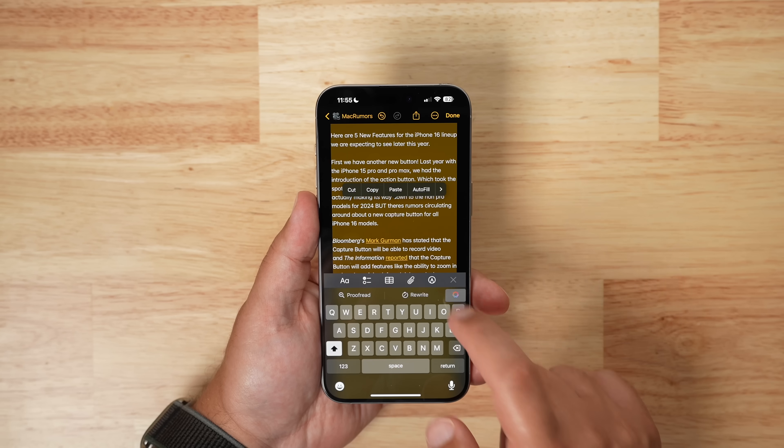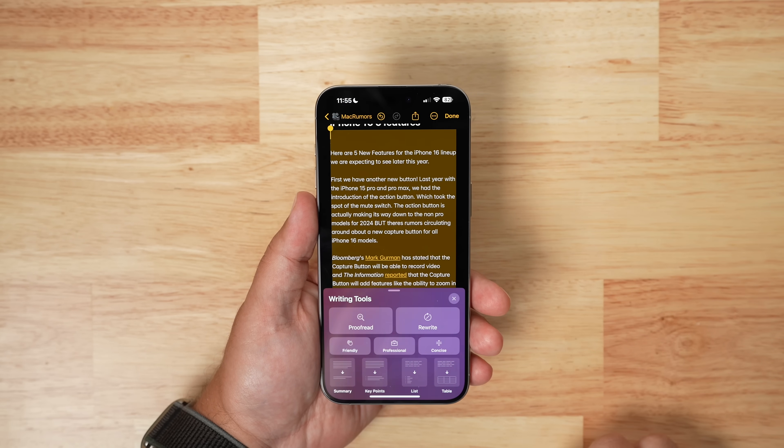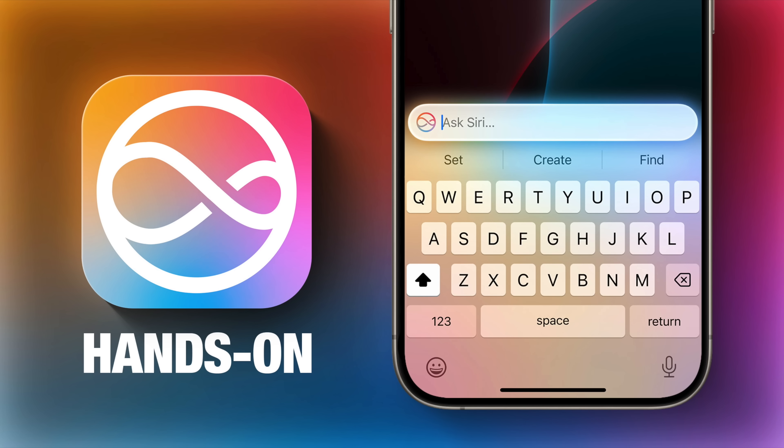Apple Intelligence is out in the latest iOS 18.1 beta, and in this video we're going to go hands-on with all of the features currently available. As a preface, not all Apple Intelligence features are available yet, and it's also just a developer beta, so it's not currently available in the public version.